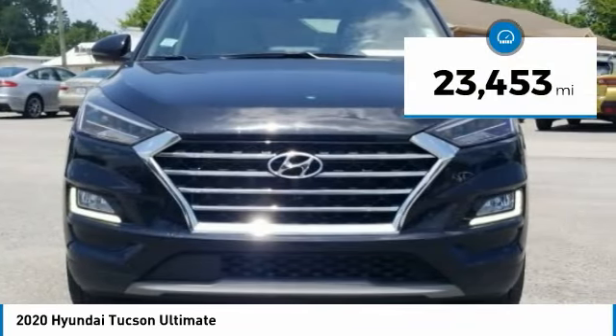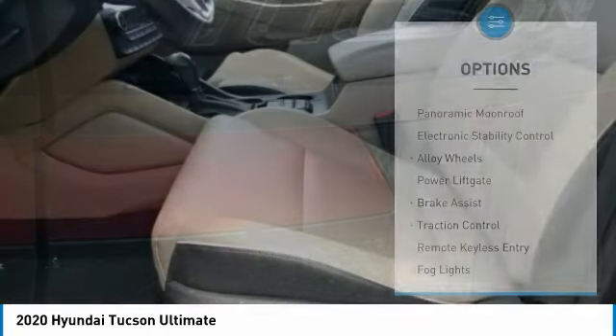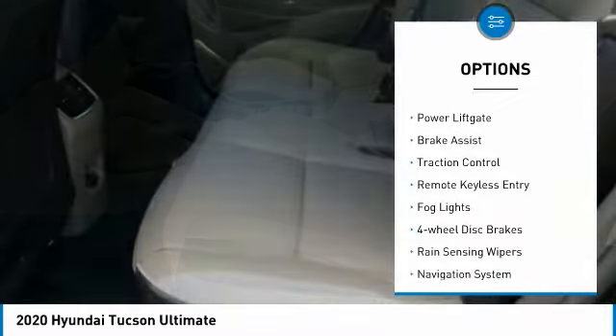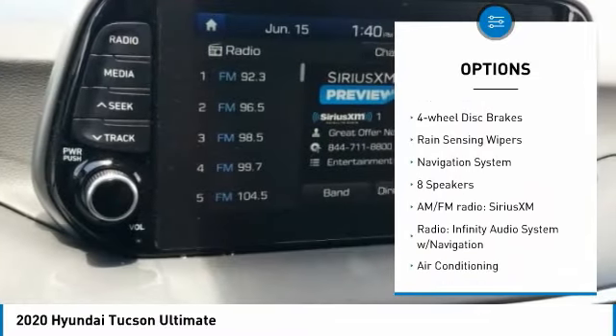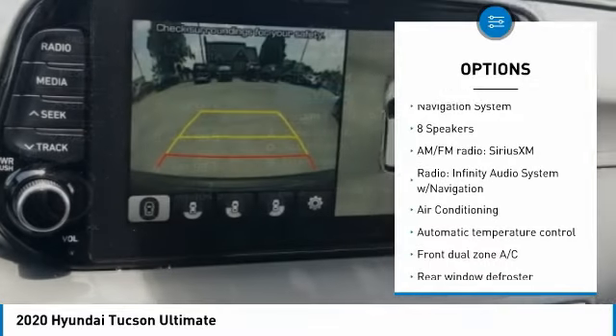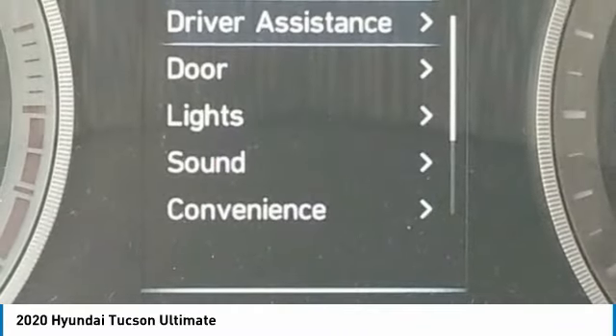This vehicle has less than 25,000 miles. Here are some of this vehicle's great options: panoramic moonroof, electronic stability control, alloy wheels, power lift gate, brake assist, traction control, remote keyless entry, fog lights, four-wheel disc brakes, rain-sensing wipers.